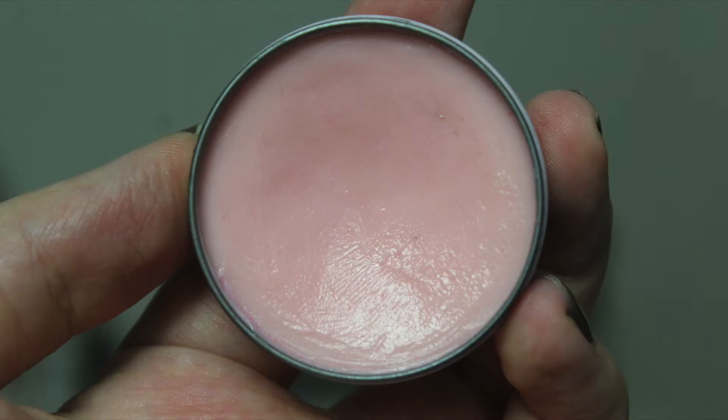Then we have this lip balm from Lisbeth Dale and I will try to insert a picture from the intro, but I don't think you can see that much of a difference. I will insert the picture next to it so you can kind of see — I don't know if you can see a difference, but yeah.